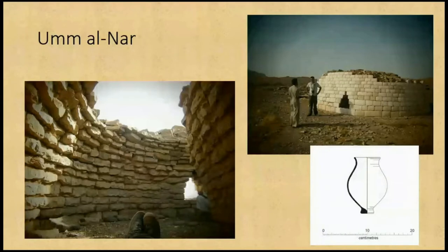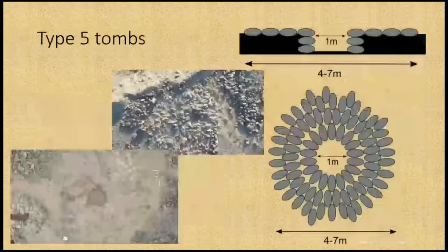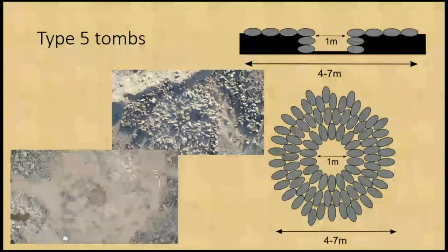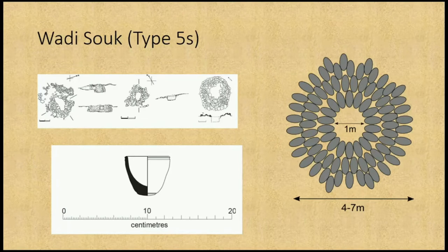We had almost no Umanar archaeology in the area — they certainly have these huge, fantastically well-preserved tombs. Just one pottery vessel from a tomb with a potential Wadi Souk layout — it had Wadi Souk artefacts but also an Umanar-style vessel within it, which is unusual. Type 5 tombs are heavily damaged, with a small central subsurface chamber in a circular pattern, similar to some Wadi Souk style tombs from Yule's publication in northern Oman. We also found a small soapstone vessel typical of the Wadi Souk period — normally they have circle-and-dot decoration, but this one didn't, though the shape is quite typical.